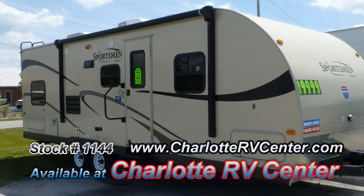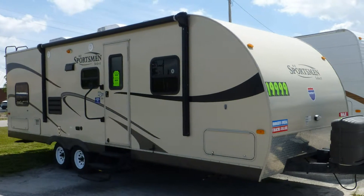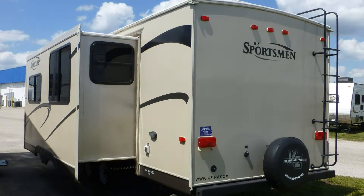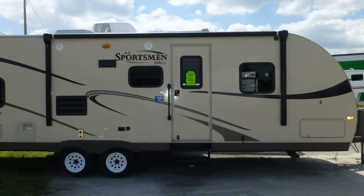The luster of the full-body paint will steal your heart away. The exterior is in excellent condition, has an outstanding shiny appearance, and shows little to no signs of wear and tear. This nice coach has passed our thorough inspection process and